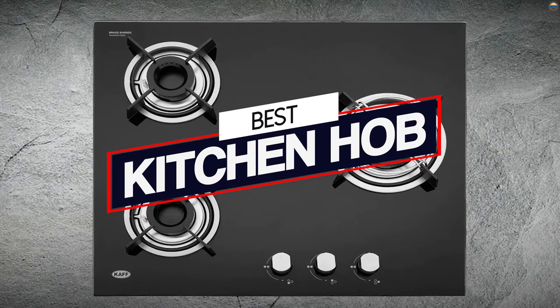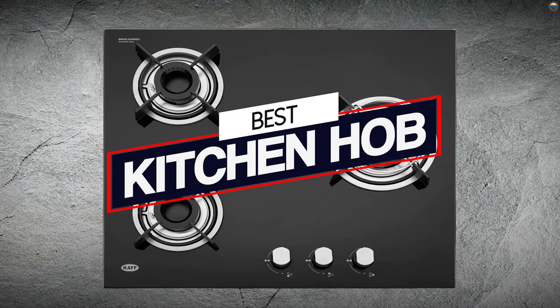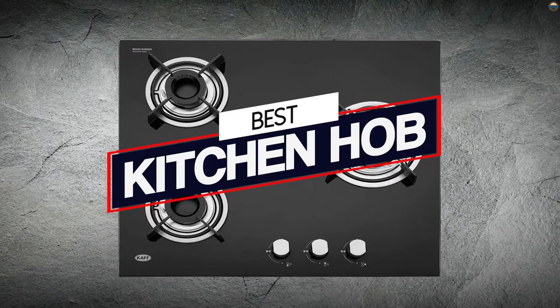For a long time, gas hobs were the only option available, but as more people are looking for ways to cut their energy use, more and more people are opting for induction hobs. Here are the best kitchen hobs.